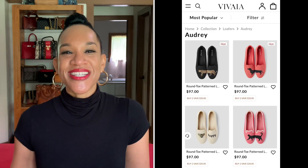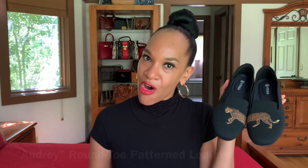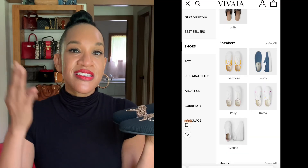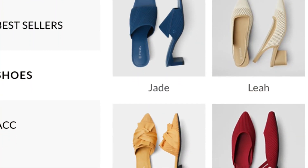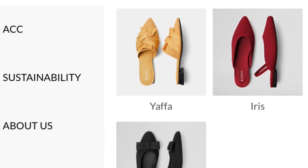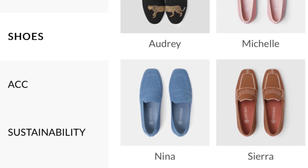Vivaia offers a nice selection of shoes, and it just so happens they had a style of shoe that had my name — how cool is that! This style is called the Audrey, and it is a rounded toe loafer. I love a loafer and a nice flat. They offer flats, heels, sneakers, boots, and mules. In addition, they offer a nice selection of sandals, which include slides and slingbacks, and they come in an array of bright, vivid colors.